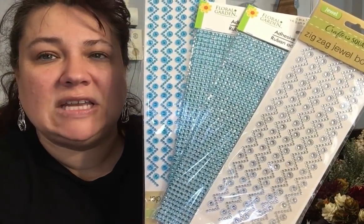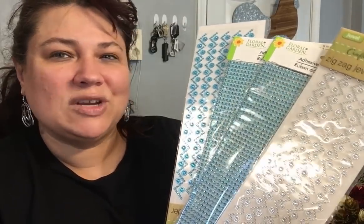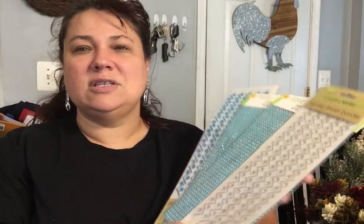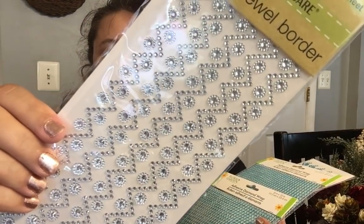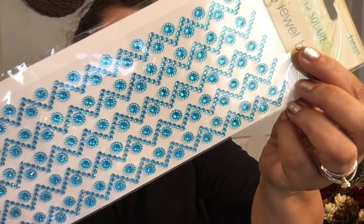I wanted to do a Christmas monthly in a blue and diamond motif — something I'll probably work on throughout next year and then have my daily for next Christmas. It's really pretty ice blue and diamond. So this is just a zigzag jewels and they come in different colors — I got the diamond. Then I got the diamond wrap in this beautiful icy blue, and then the zigzag in this gorgeous blue as well. That's going to look so pretty in my Christmas book.